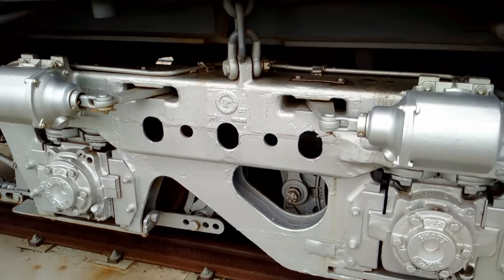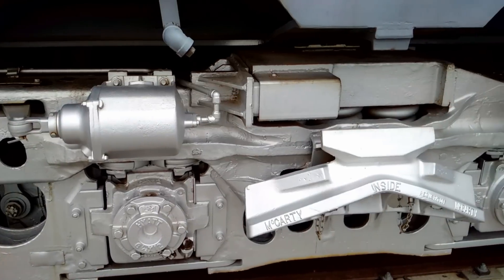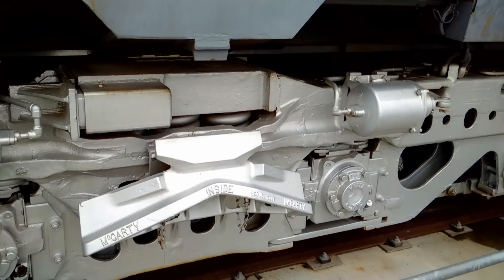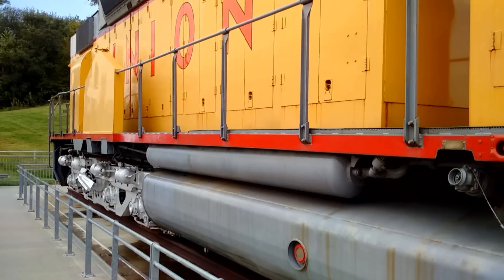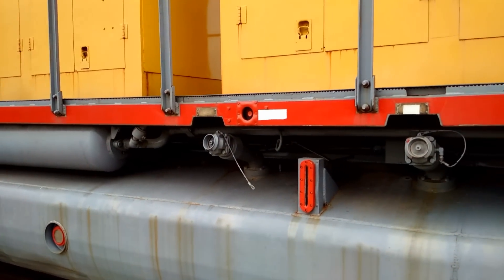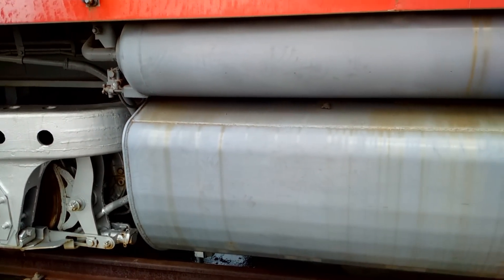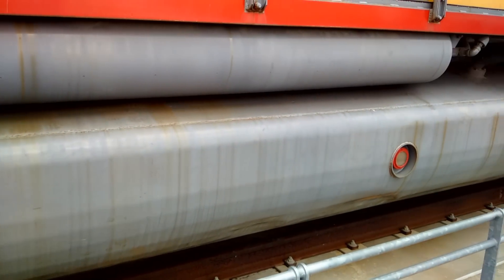The 6,600 horsepower Centennials were designed when the tonnage of freight trains was increasing dramatically. They were built to carry heavier loads, further, faster, and with less maintenance.